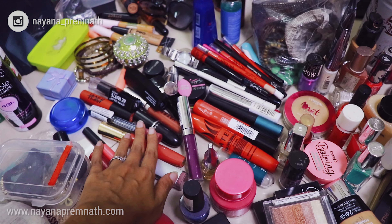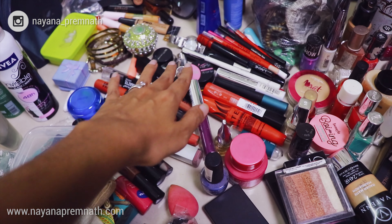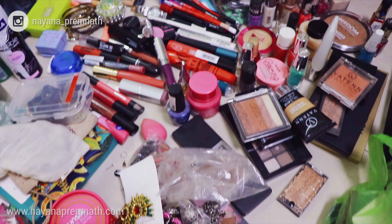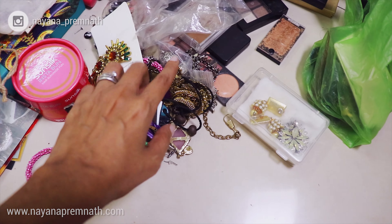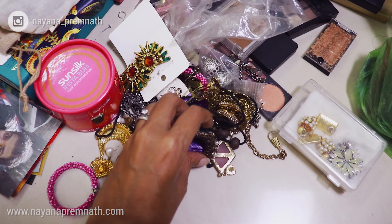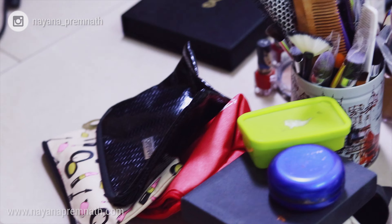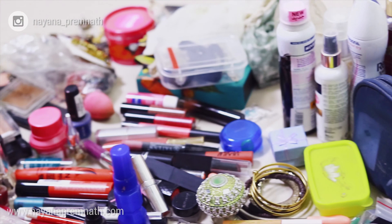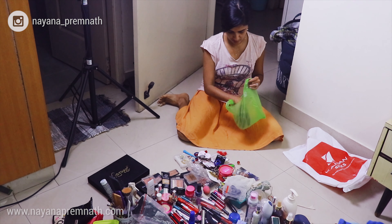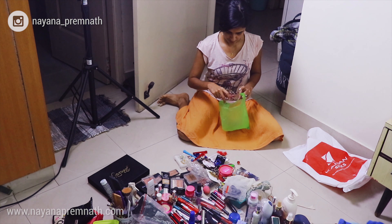Wow, there seems to be tons of products that I hardly use and they seem to be far from the expiry dates too, so I'm going to try keeping them for others. There are also too many earrings and neckpieces, so these are things I need to put aside. Let me now sort these into different piles — for throwing away, for keeping, or even for gifting.